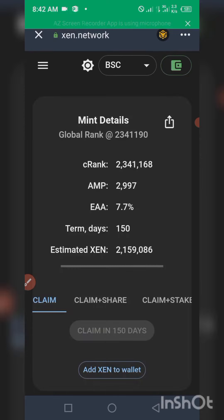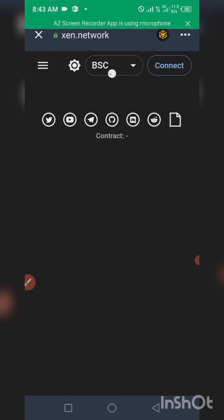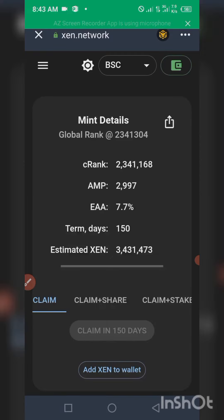As you can see, I'm able to receive over 2.1 million of this token. Remember you can click on 'Add SENT' to add it to your Trust Wallet. Let me reload the link to get the accurate estimated SENT token I'm going to receive over the next 150 days. As you can see, I'll be receiving 3.4 million SENT tokens after 150 days — I just need to come back to this interface and click on claim.